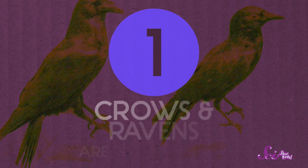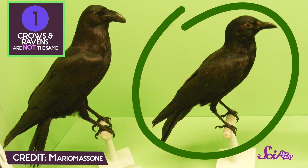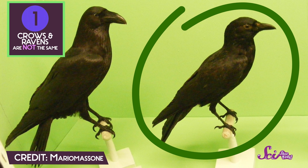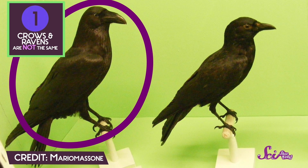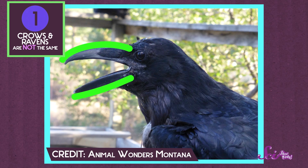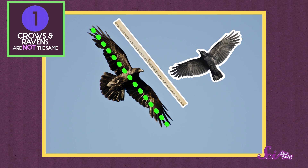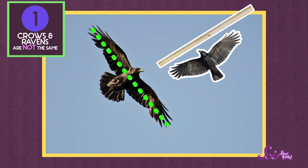Number 1. Crows and ravens are not the same. Crows are very common blackbirds that are found all over the world, and ravens are often mistaken for them. But they're not the same! If you look really closely at them, you'll be able to spot a few key differences. First, ravens are bigger. They have bigger bodies, bigger beaks, and bigger wings. A raven's wingspan — that's the distance from the tip of one wing to the tip of the other wing — is well over a meter, while a crow's is usually about three-quarters of a meter or less.